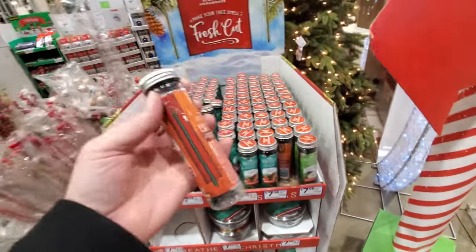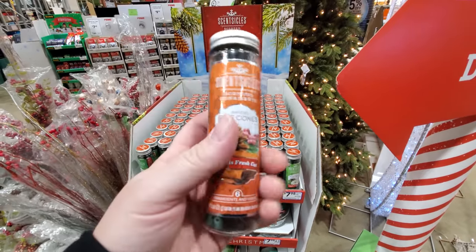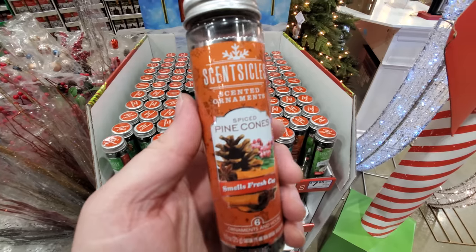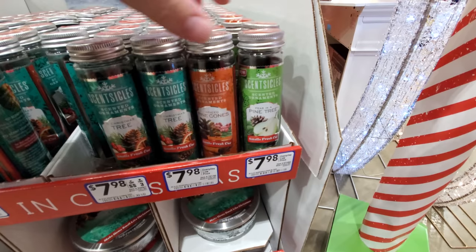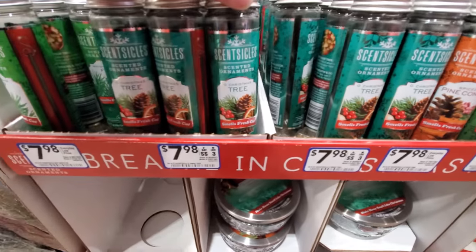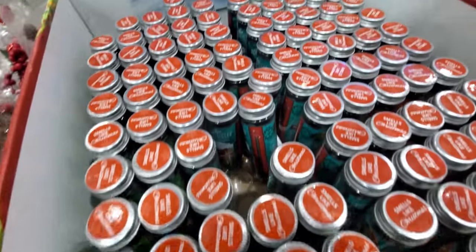Scentsicles is what these are called. They're like icicles that you hang on your tree. You hang them on your tree just like this, and then they smell like whatever this says here. Spiced pine cones. Pear in a pine tree. Oh Christmas tree. Is that the scent? Smells like Christmas?